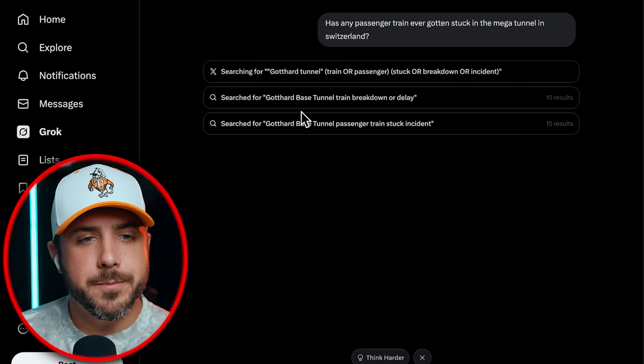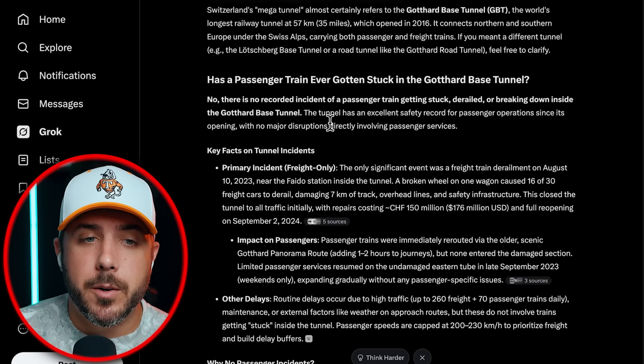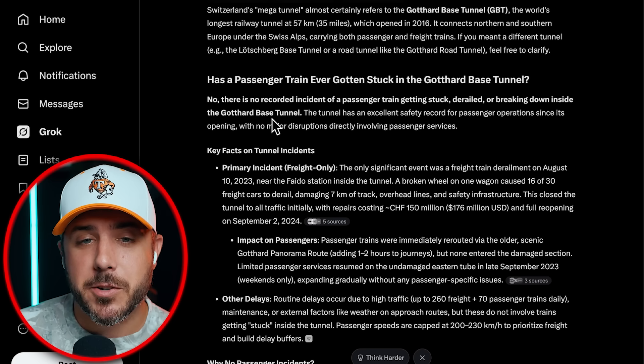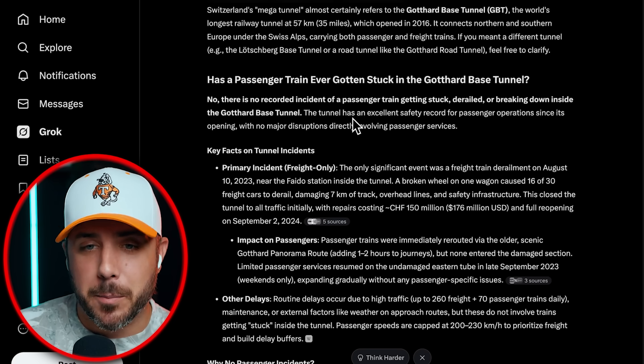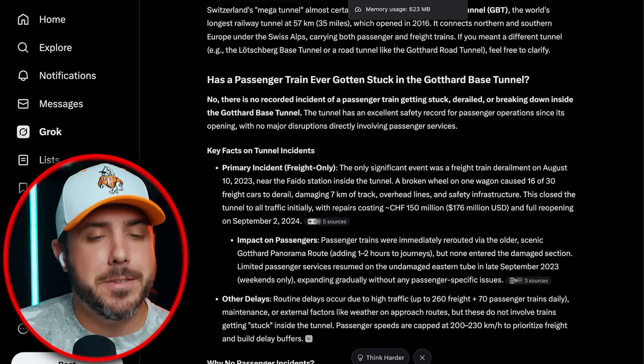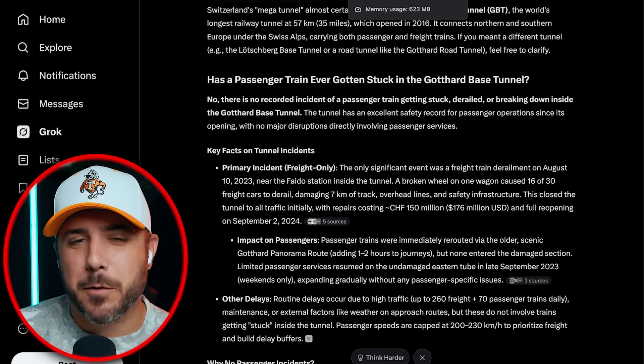In the event of a fire in one of the tubes, the safety equipment creates excess pressure in the second tube, preventing smoke from entering and allowing passengers to escape into the fresh air. I wonder if anyone's ever gotten stuck in there — let me look this up. No recorded incident of a passenger train getting stuck, derailed, or breaking down inside the Gotthard Base Tunnel. Though there was a freight train derailment on August 10th, 2023.